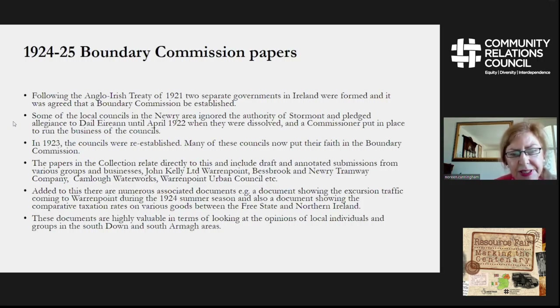In addition to this, there is a lot of supporting information in the collection put together by whoever was arranging the submission of the documents, which was probably William Johnson. That included summer excursion records from 1924 to Warrenpoint, which showed that most of the people going to Warrenpoint were from railway stations in the rest of Northern Ireland. These documents are highly valuable in terms of looking at the opinions of local individuals and groups in the South Armagh area at that period.